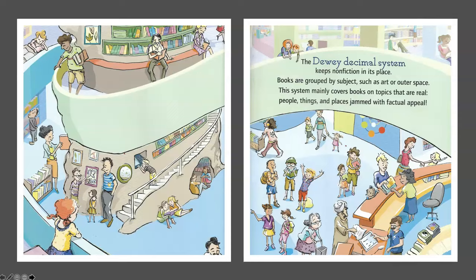The Dewey Decimal System keeps non-fiction in its place. Books are grouped by subjects, such as art or outer space. This system mainly covers books on topics that are real — people, things, and places jammed with factual appeal.